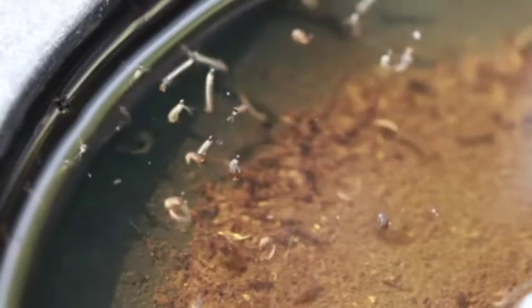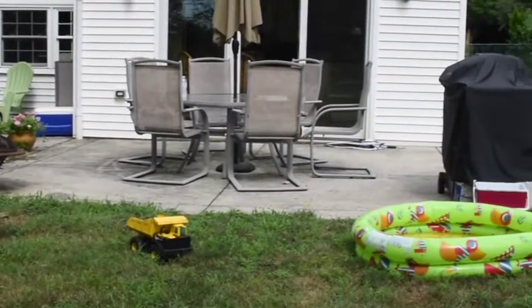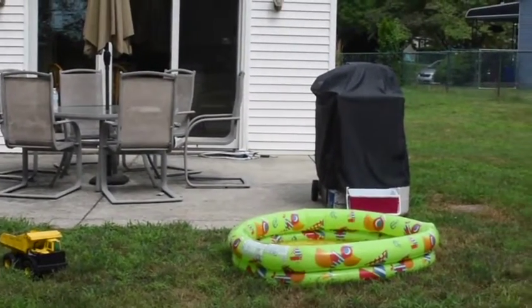In order to breed, mosquitoes need water. Mosquitoes lay eggs in standing water where they hatch in just a day or two. If you have standing water around your house, you could be raising mosquitoes in your backyard.